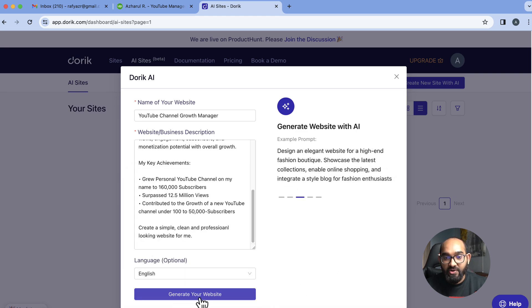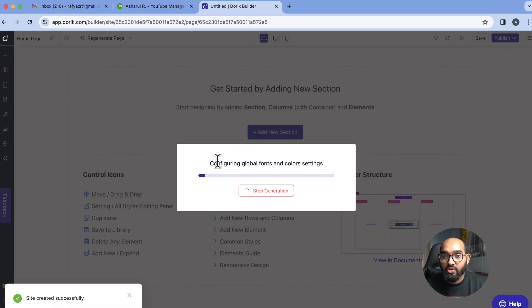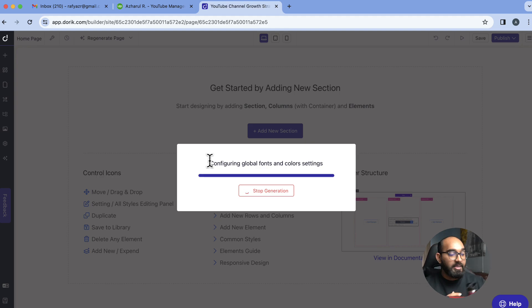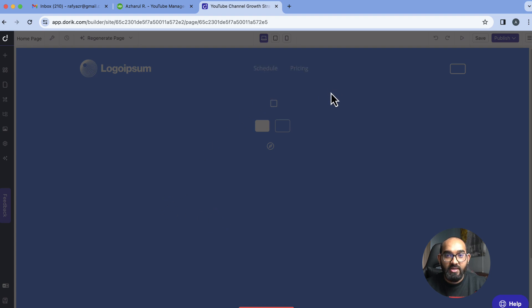After clicking generate, you can see the site is created successfully. It's configuring global fonts, color settings, and collecting the data from the prompts I provided. It's going to take around one to one and a half minutes to start generating the website. So let's just wait while it's working in the background — and here we go, it just started generating.